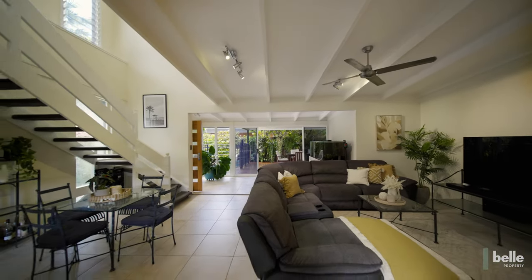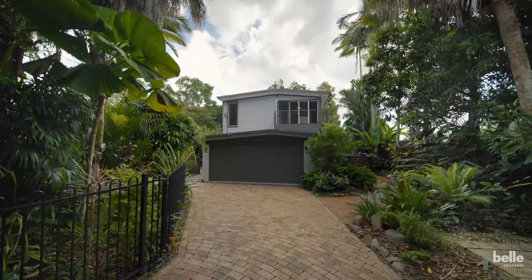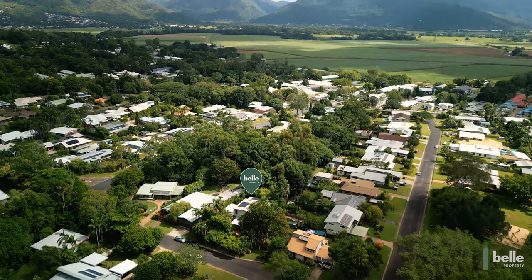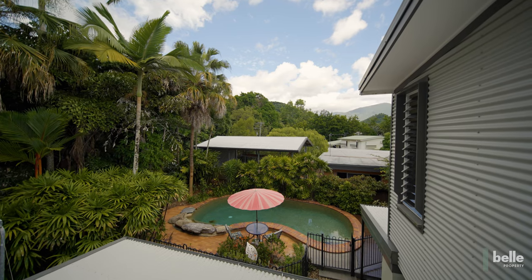Private, tranquil and secure, with the bonus of no rear neighbours, the property is walking distance to Freshwater State School, close to cafes, shops and transport options, and just 15 minutes drive from the CBD.